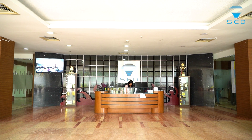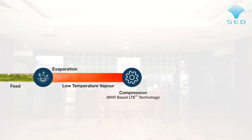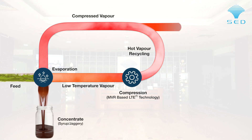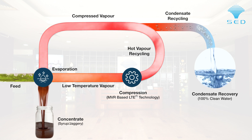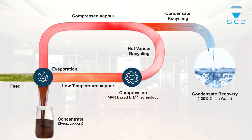Spray Engineering's exclusive MVR-based low-temperature evaporation technology is powering the new age jaggery production system at the farm level with 100% bagasse saving and 100% water generation with zero carbon emission.